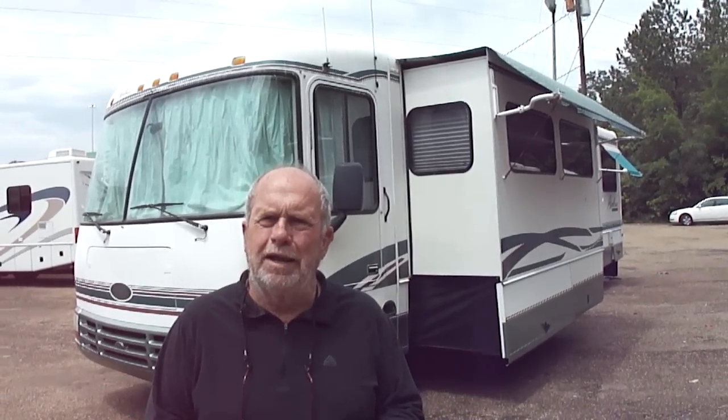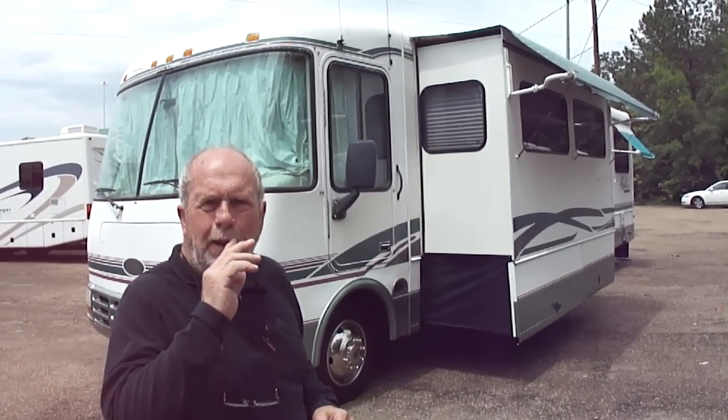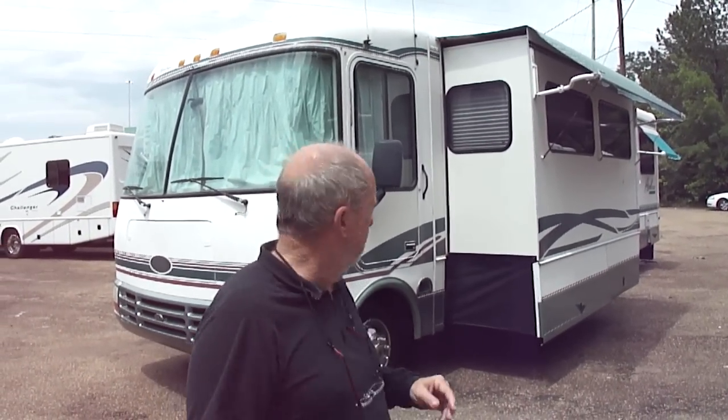It's got a grand floor plan. We just drove it 800 miles home. I think you're gonna like it. It is a 1999 Rexall Airbus. It's got a 5,500 watt generator that's only got 140 hours on it.